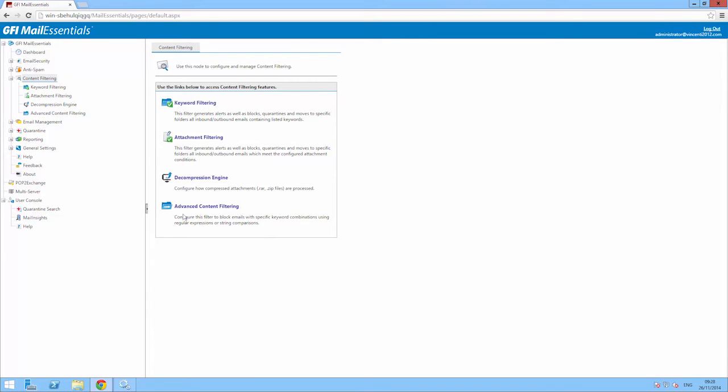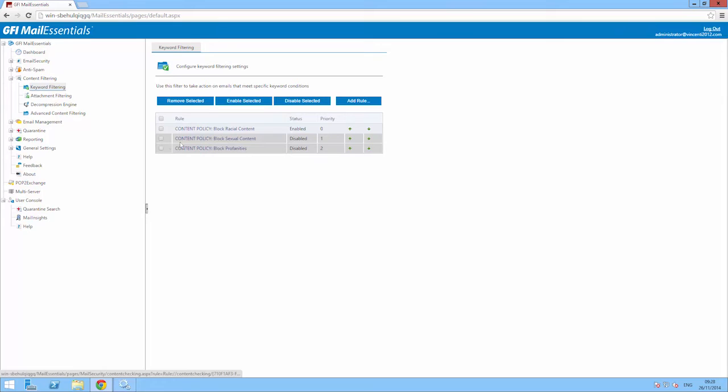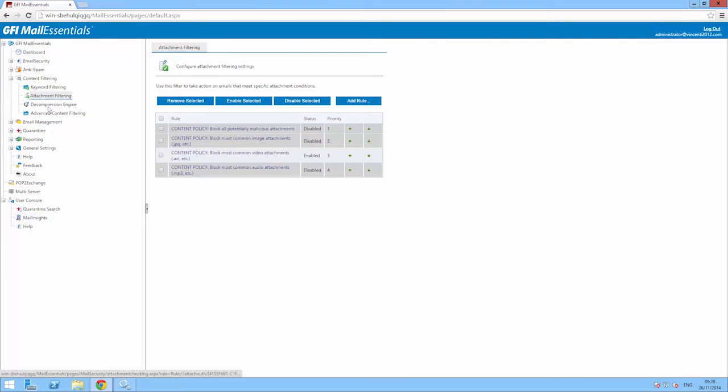GFI Mail Essentials comes with built-in content filtering to block content based on keywords or attachment types. The technology includes a real file type detection engine and decompression filtering to check items found within archives.